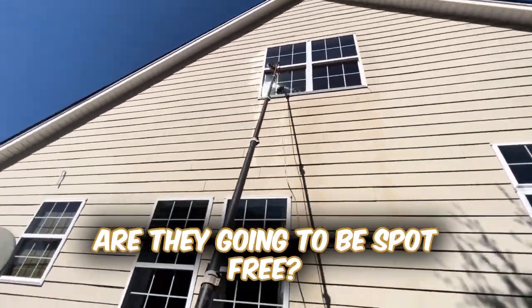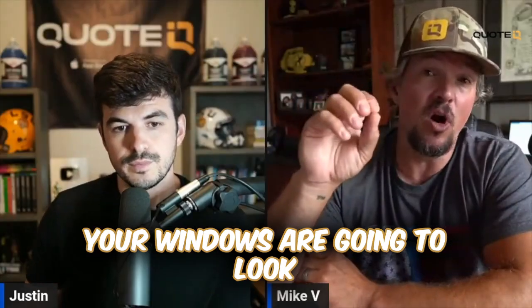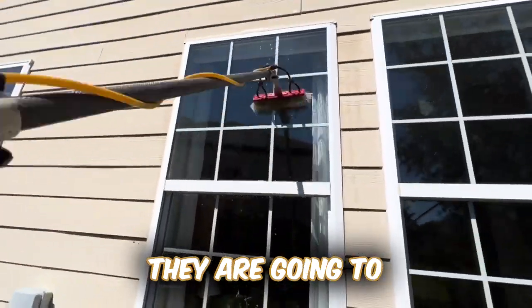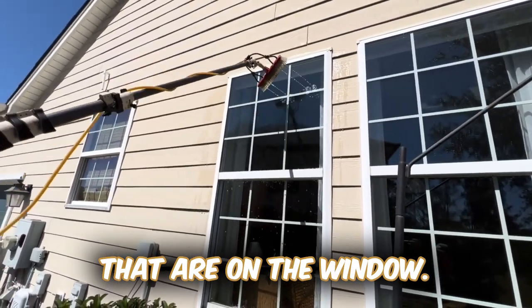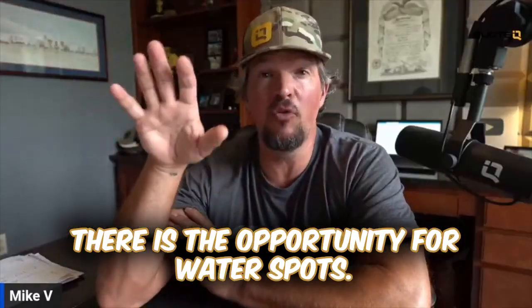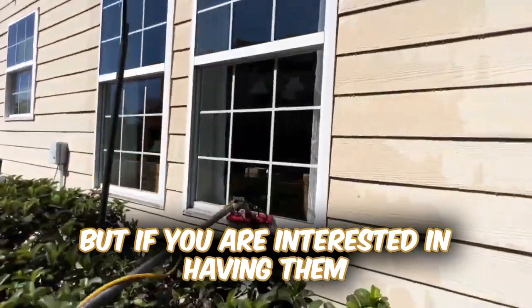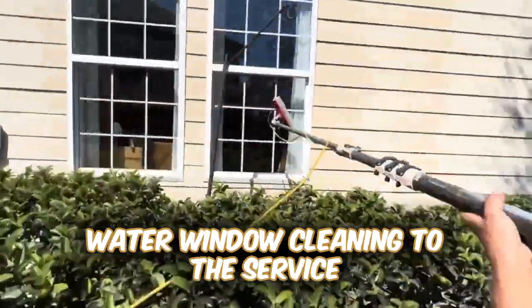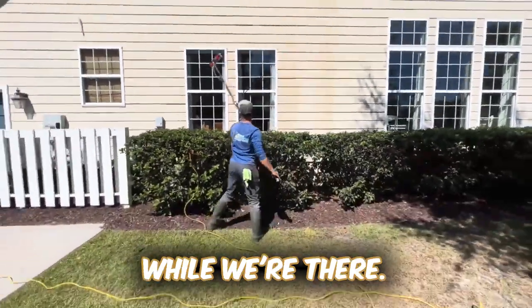Are they going to be spot free? Are they going to be crystal clear? And the answer that I always give is: your windows are going to look significantly better than when we got there. We're going to remove all the mold, any kind of mildew, any kind of surface pollutants that are on the window. But I assure you, they are not going to be squeegee clean. They are not going to be perfect. There is the opportunity for water spots. I'm always transparent, but I always say, if you are interested in having them crystal clear and spot free, we can definitely add on a pure water window cleaning to the service and it's going to cost X, Y, Z. And we would love to take care of that while we're there.